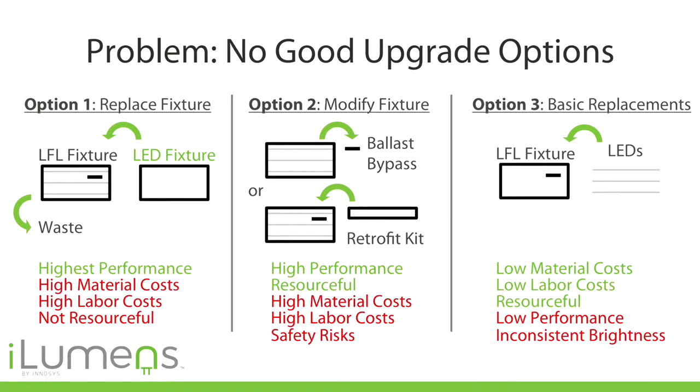The problem with plug-and-play options is that you cannot control the brightness very easily — it's either too bright or too dim. A very common problem is that you get different lumen output depending on the ballast, which is a big problem in older buildings that have a variety of ballasts.